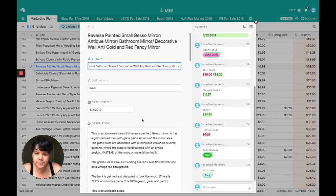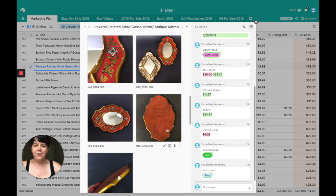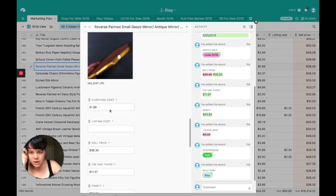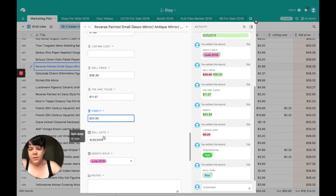The reverse painted small gesso mirror — I was really sad when this sold because there is a set of them. I had two: a red one and a white one. The red one sold and the white one is still available. The reason I didn't sell them as a set is because gesso mirrors are a bit expensive. They're reverse painted, in beautiful condition with a little wear and tear. The red mirror I bought for $1.99, sold it for $38.30. Shipping plus all fees were $11.57, profit was $24.54. Sold on Etsy.